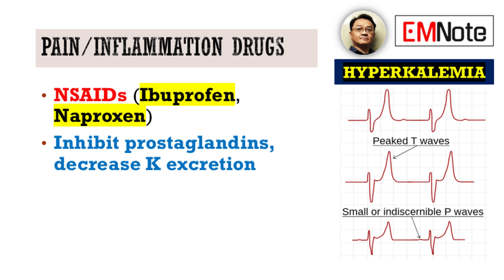We then turn our attention to a very common class of medications: NSAIDs, or non-steroidal anti-inflammatory drugs. This includes ibuprofen, naproxen, and indomethacin. NSAIDs can cause hyperkalemia by inhibiting prostaglandin synthesis, which is essential for normal renal blood flow and renin release. This can lead to decreased aldosterone levels and reduced potassium excretion.